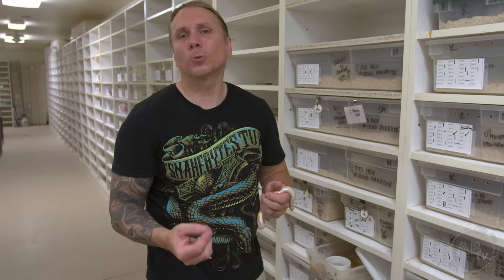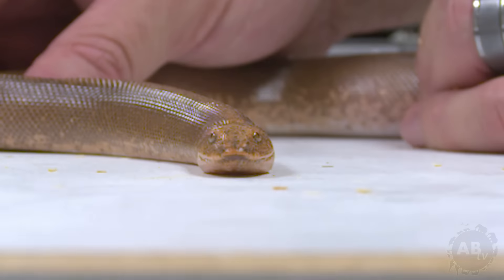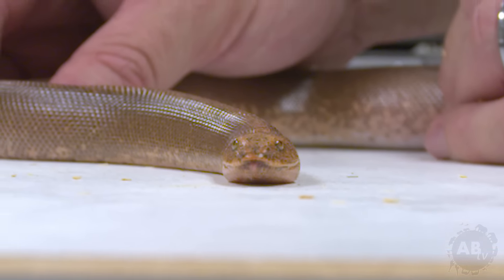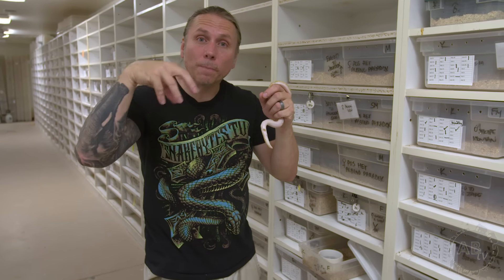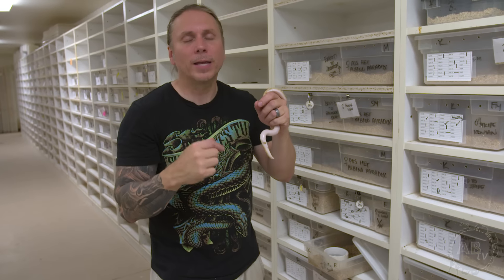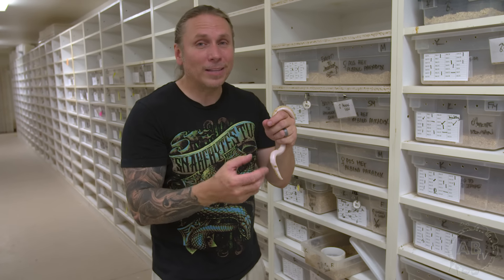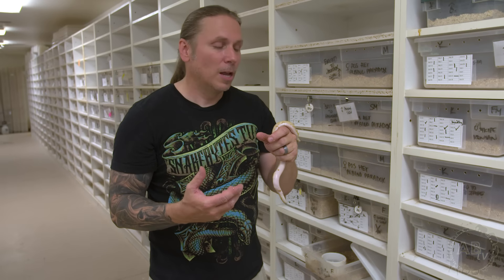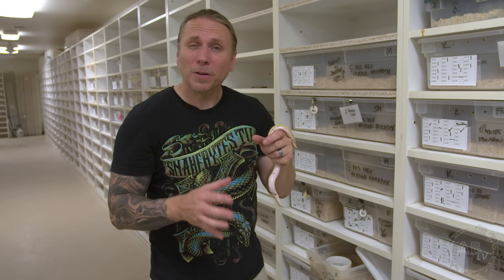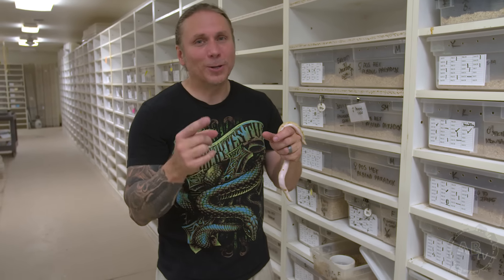The only downside to them is that they are sand boas, which means they burrow in the sand — that's why their eyes are on the top of their head. They're going to burrow completely into the sand with only their eyes peeking out, and when prey comes by, they strike. So if you want a pet you're going to be able to look at a lot, sand boas may not be the best option because they're going to hide most of the time. But if you can get past that, they're definitely a cool option.